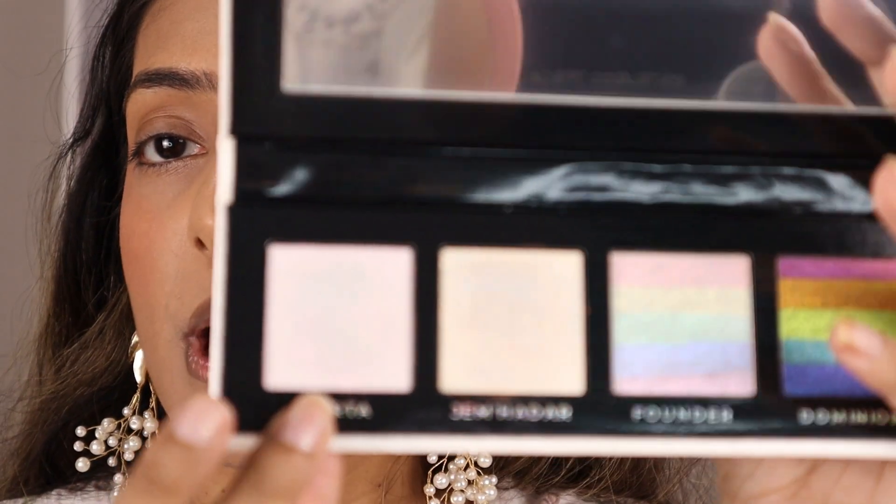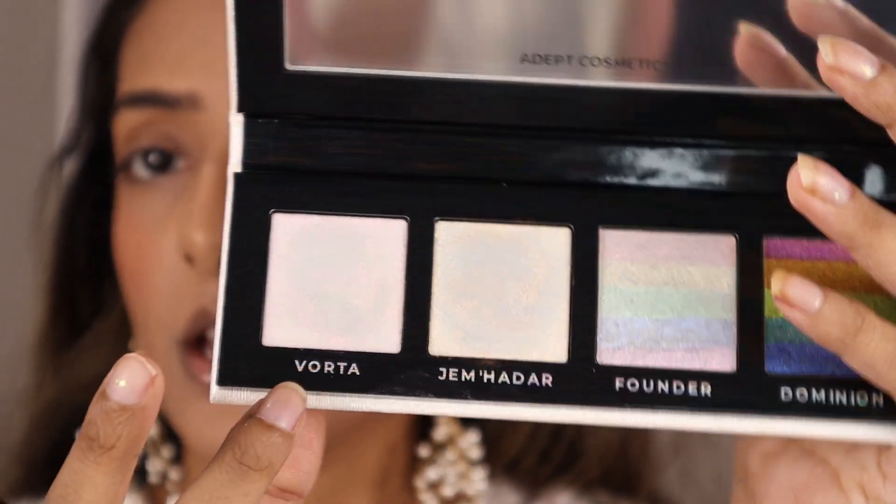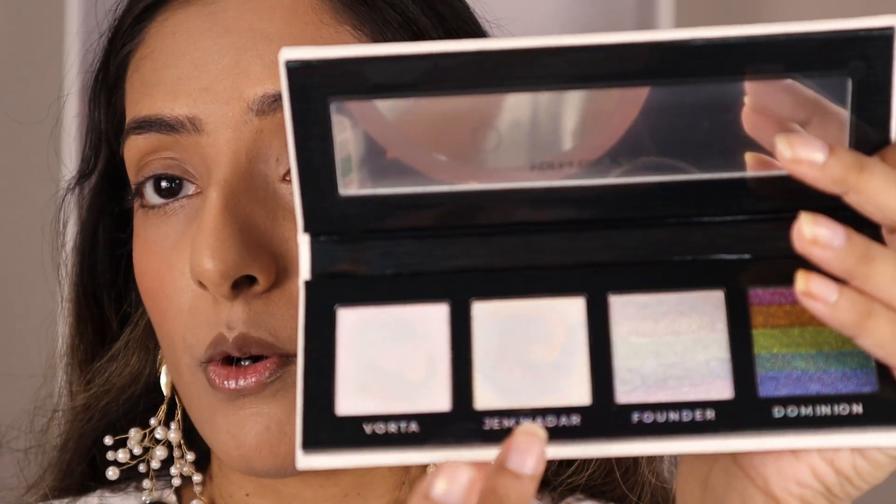This has a nice golden sheen — golden green, I would say. The first one reminds me of Spellbinding, and the second one reminds me of Mirage — both of those from the Unearthly Low Light singles that they recently launched. These are pretty. Kind of glowy on the cheek. I don't mind them.